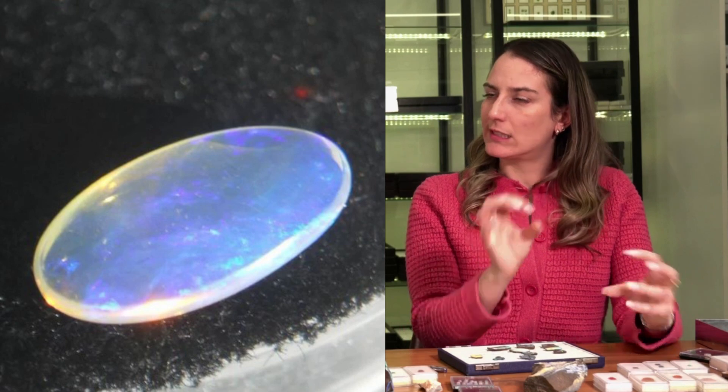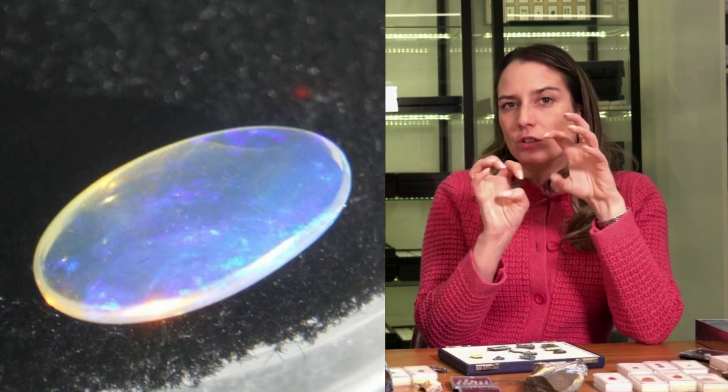Brazil also has some fire opal. I think they have something like a crystal type — it's got color play, but it's very subtle and very transparent. If you just look at it without a black base, you don't really see the color play.